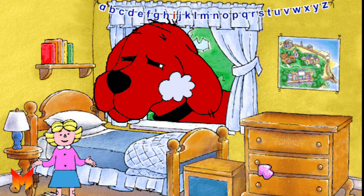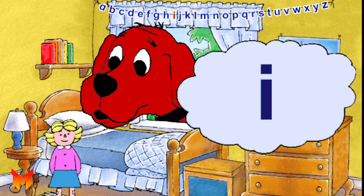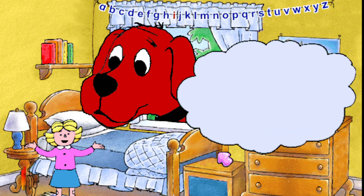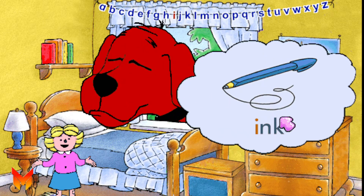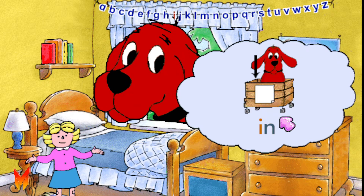It's the letter I. Here's a capital I, and here's a small i. It stands for the sound 'i', as in the word ink. Let's all say i. I. Another word that begins with the i sound is in.